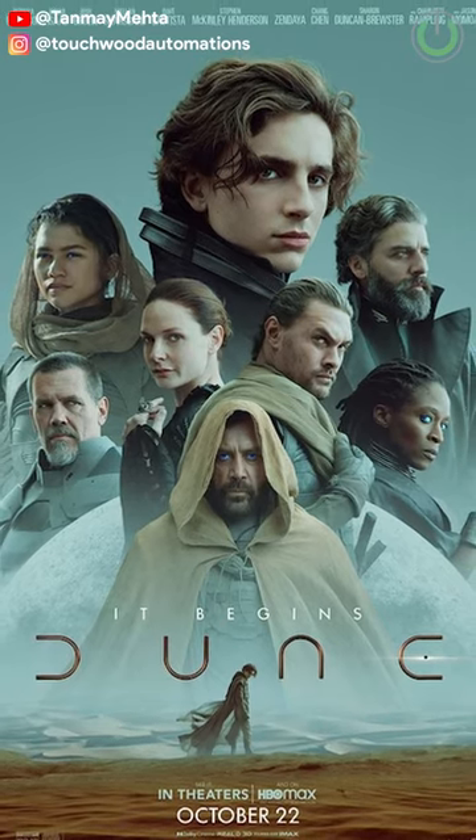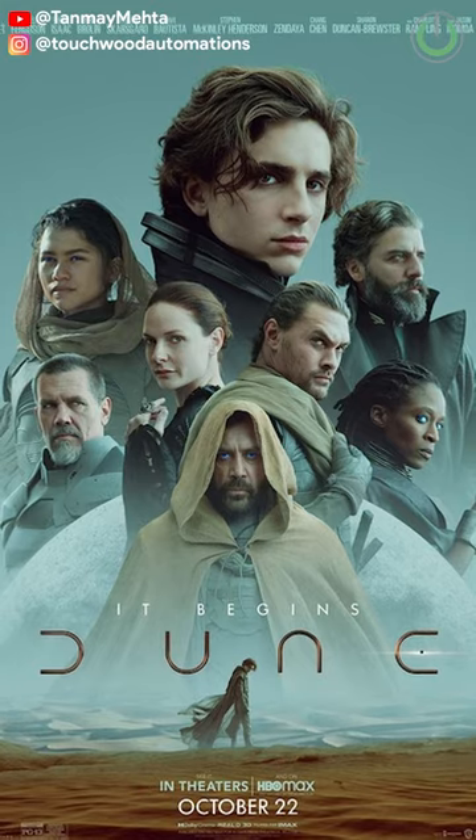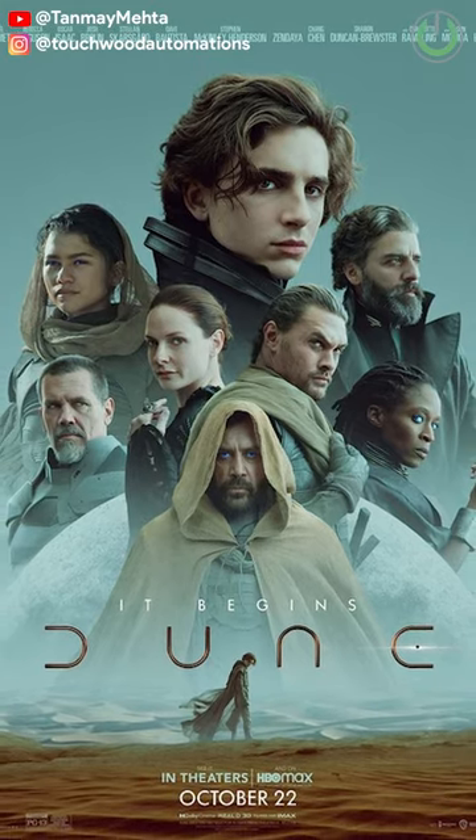The second movie is Dune. If you have got an IMAX enhanced AV receiver combined with a Dolby Atmos system, then this movie can give you a very mesmerizing experience.